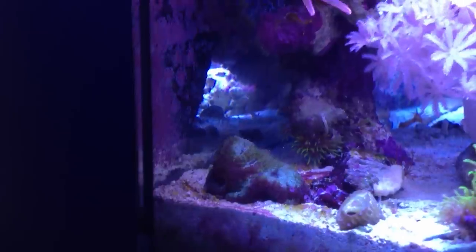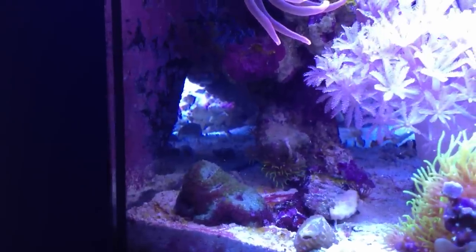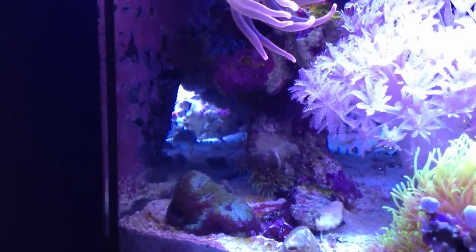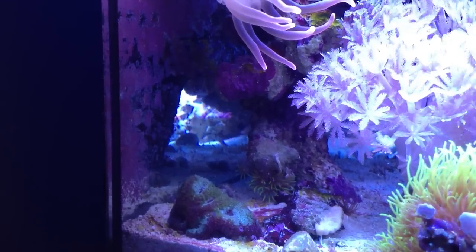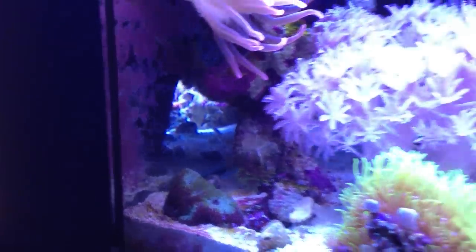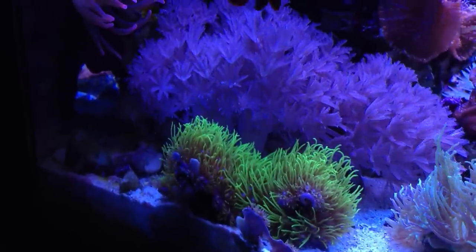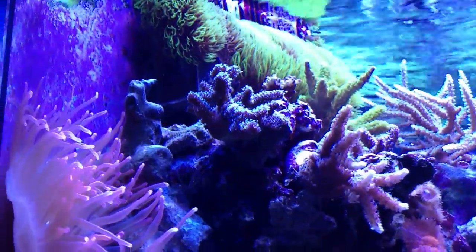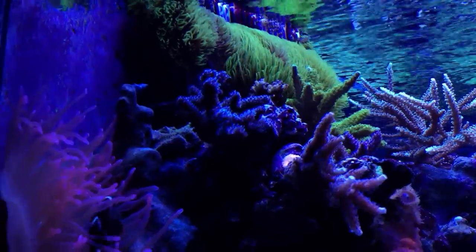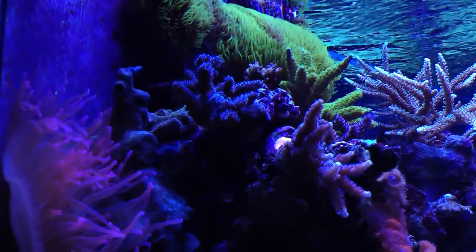Over here in the bottom corner is an Acan Echinata. You guys haven't seen this for a while, but it's just been kind of sitting behind the scenes and it's doing really well — great coloration. It has some damage from the past due to GSP rubbing up against it, but all of that is since gone and there's new heads growing on it, so that piece is really doing well. And of course here's some GSP, which my tank is known for growing like a weed. Up here on the overflow box you can see the other portion of the GSP — all from the original same piece that I bought almost two years ago.